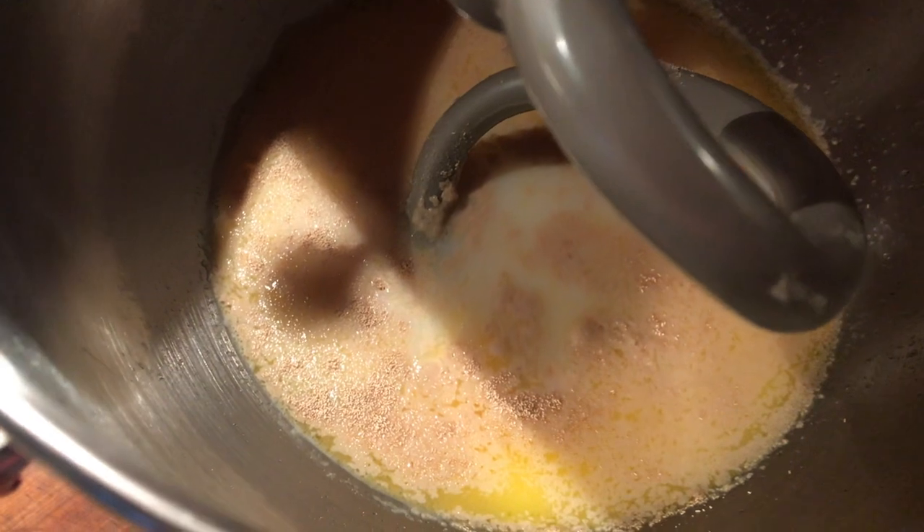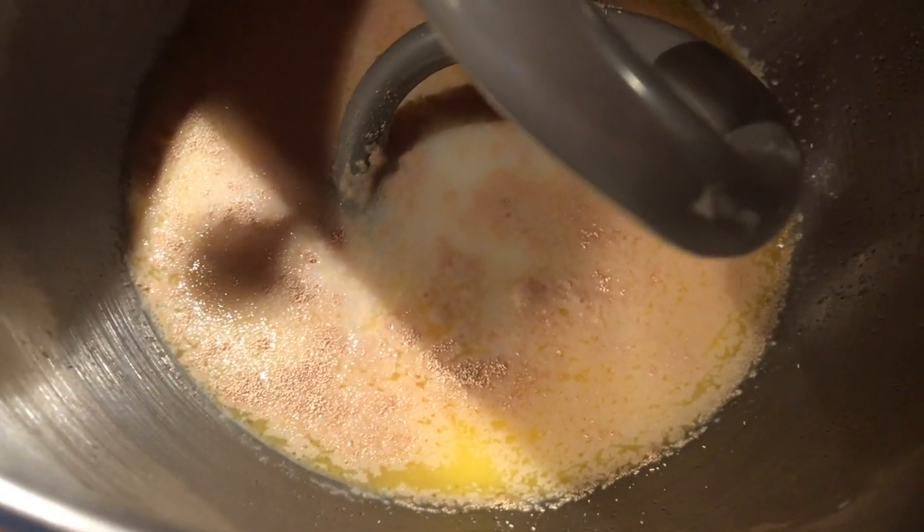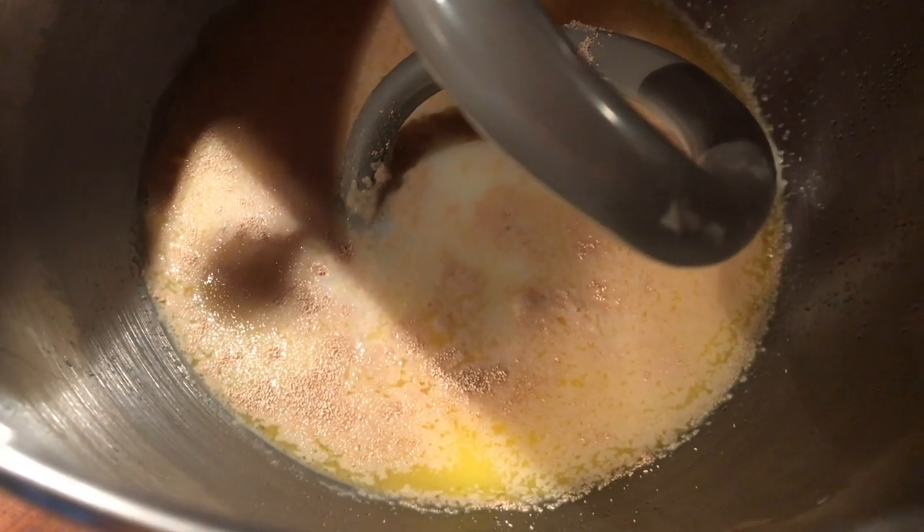I did not kill my yeast — I can see it is starting to bubble up. I'm going to let it froth up some more and then I'm going to add flour.